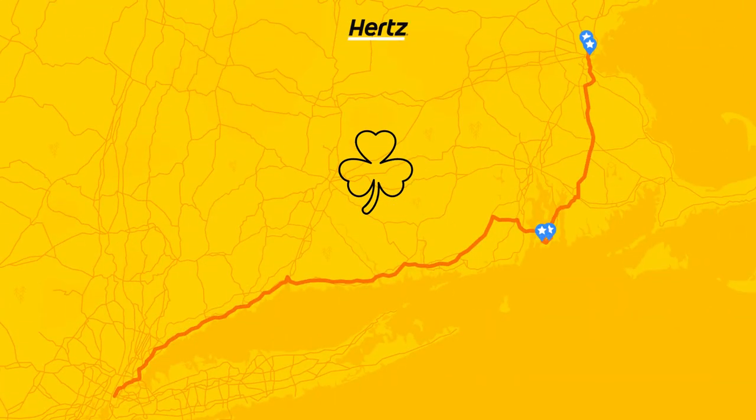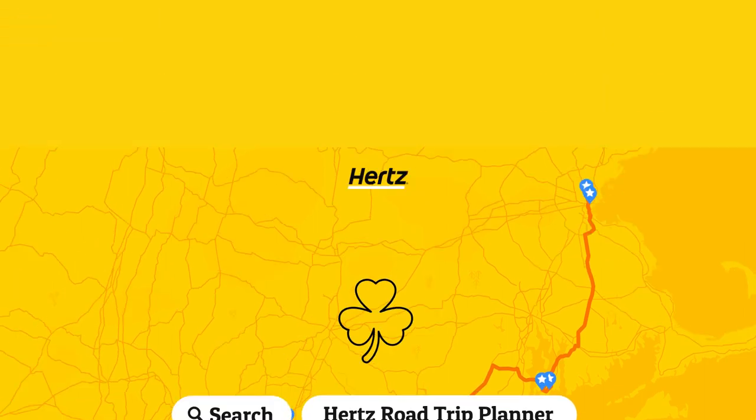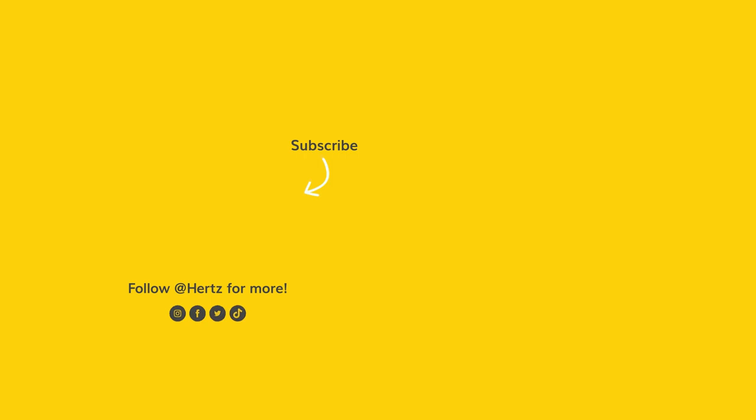Get ready for March 17th and start planning your St. Patrick's Day celebrations now. Follow the link in the description or search Hertz Road Trip Planner to plan your journey and find your perfect rental car for St. Patrick's Day. Hertz — let's go!